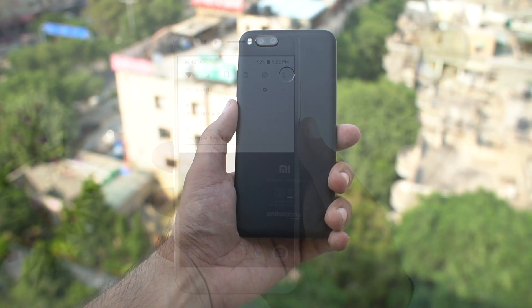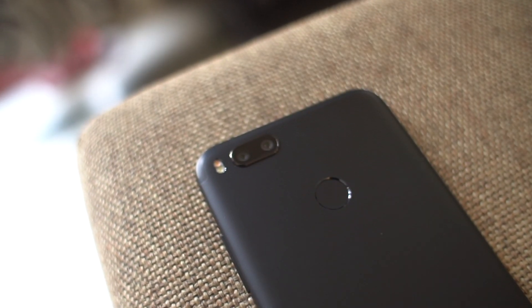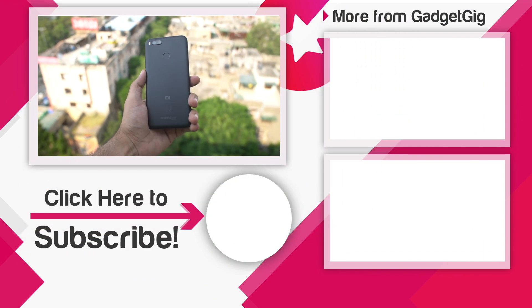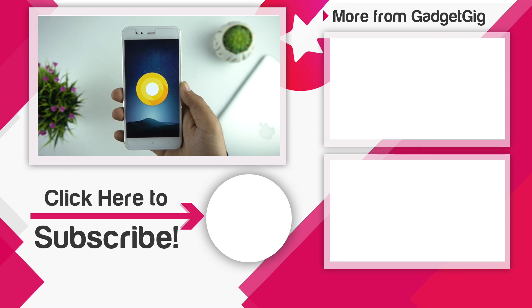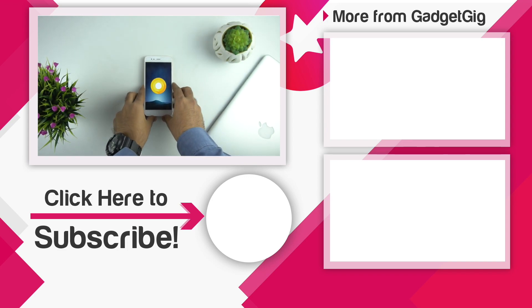So should you update your phone to Android Oreo? We would say the Xiaomi Mi A1 is the first phone in this price segment to get the Android Oreo update. Overall it's performing well on our phone and we're happy to have Oreo. Let us know what you think in the comments below. If you liked this video, please press the like button and subscribe to our channel for more videos. Once again, this is Anuj signing off — I'll see you in the next one.